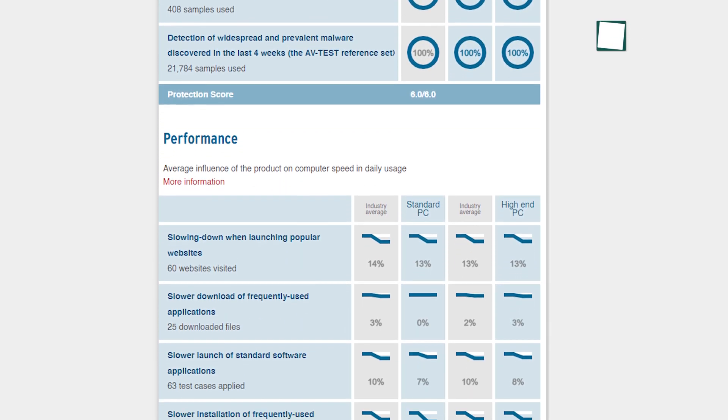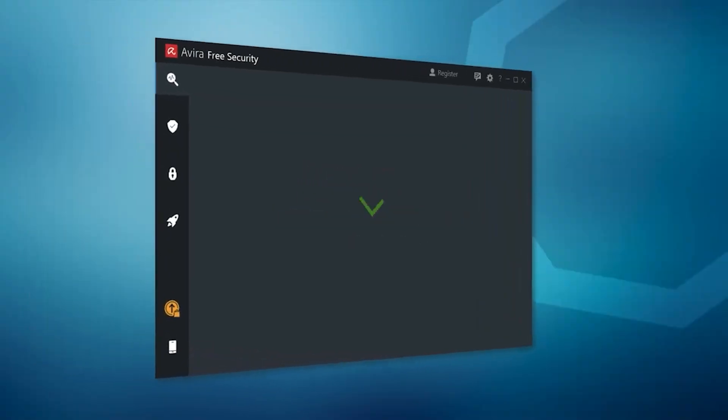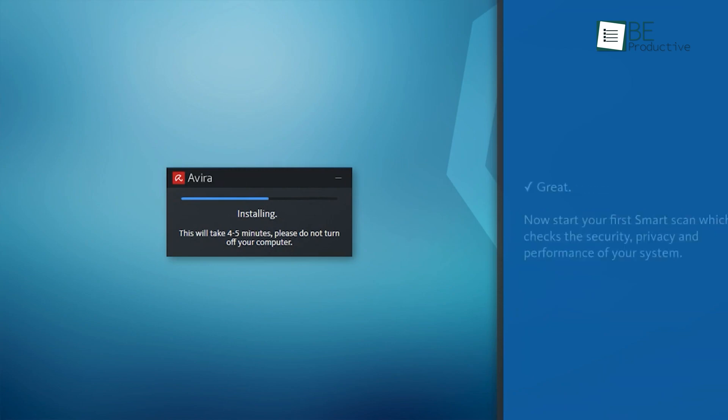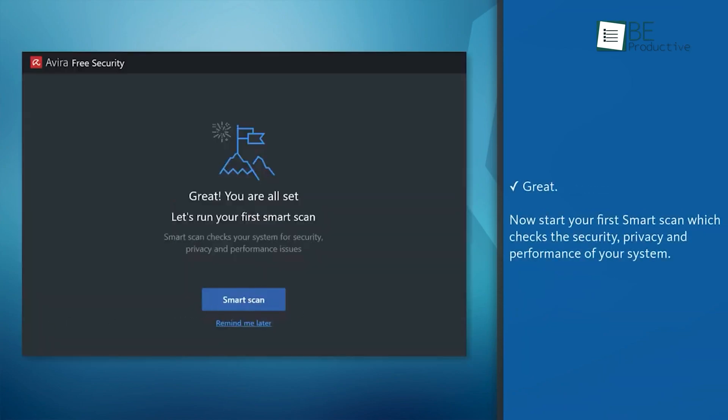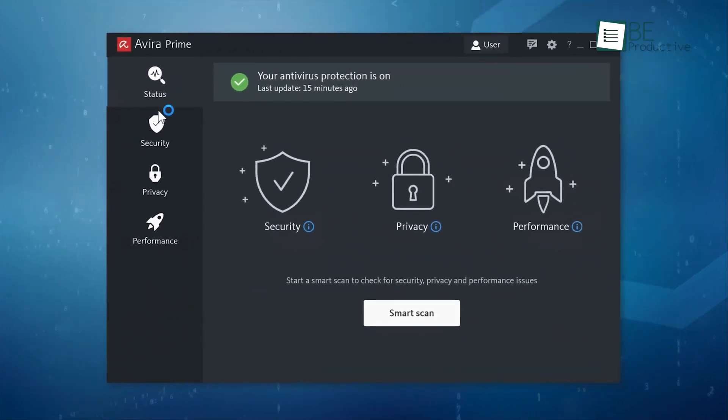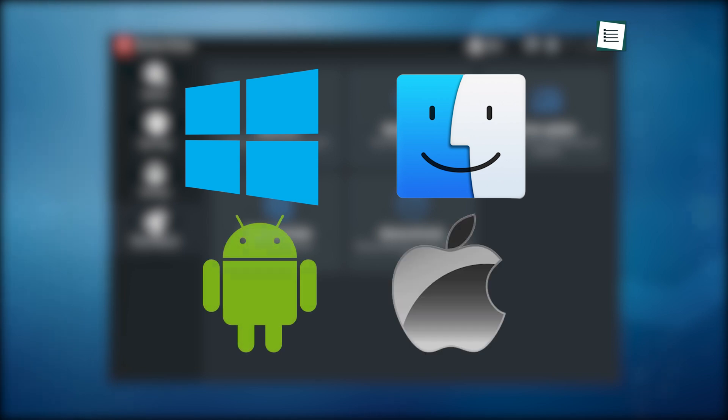Most independent labs around the world consider Avira important enough to test, and it gets excellent scores. The installation process is also relatively easy, plus it has excellent onboarding to help you get started. Most importantly, it's cross-platform — meaning this antivirus software is available on Windows, Mac, Android, and iOS to secure all of your devices.